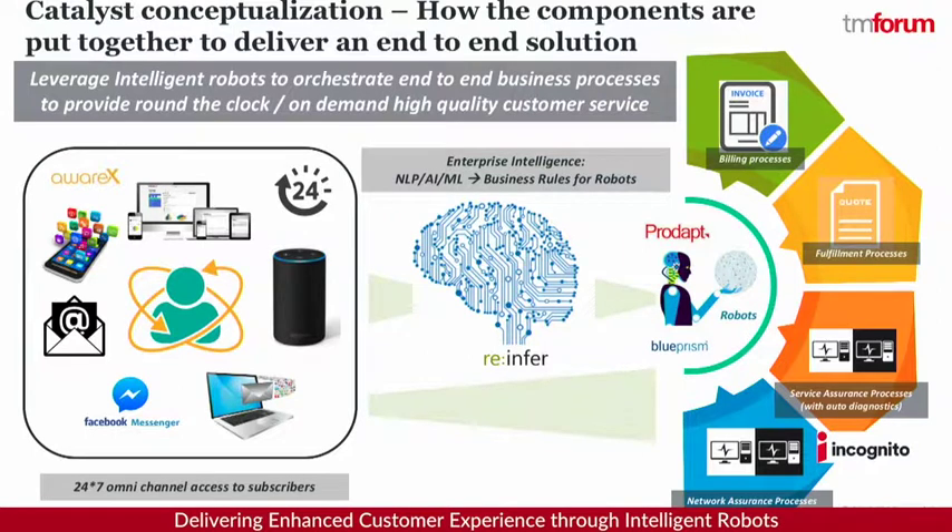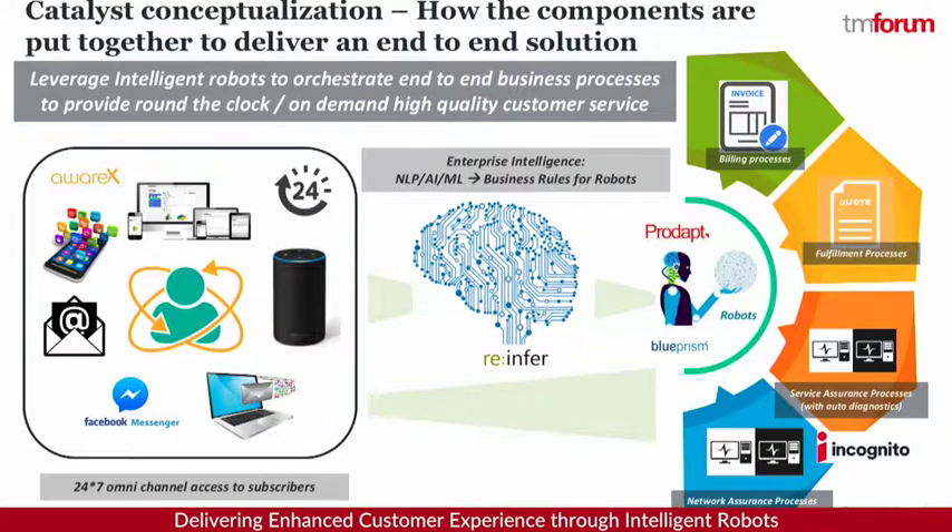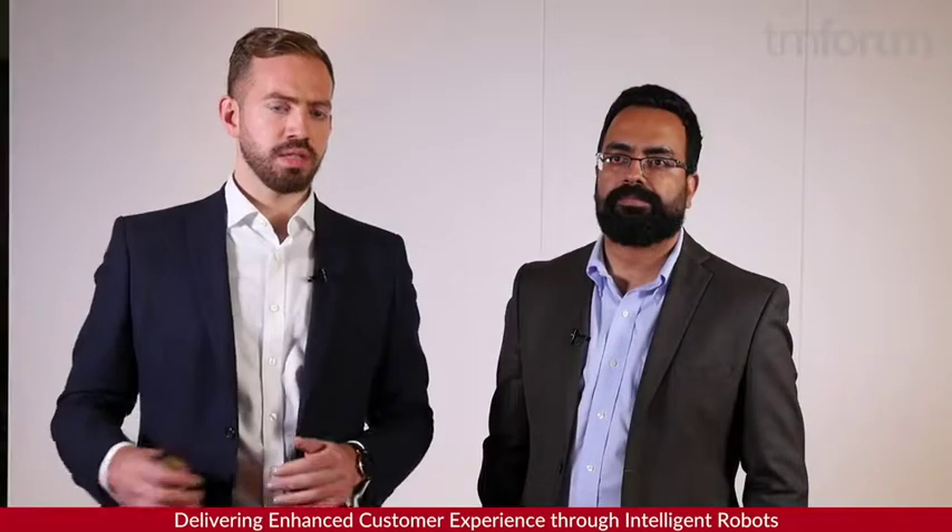Here's how all these different components came together. The customer could contact Orange through the omni-channel client suite provided by AwareX, communicating with the CSP through channels most suitable for them — via Facebook Messenger, via Alexa, or directly through email. In the middle is an artificial intelligence platform provided by ReInfer that understands unstructured communications data and classifies the intents expressed into structured annotated rules-based data that can trigger downstream automations. Blue Prism provides the robotic process automation layer that calls various backend systems. Incognito, which provides a service diagnostics tool, checks the status of the Livebox and provides a response straight back to the customer, creating a digital end-to-end journey combining cognitive and robotic process automation to deliver digital self-care.